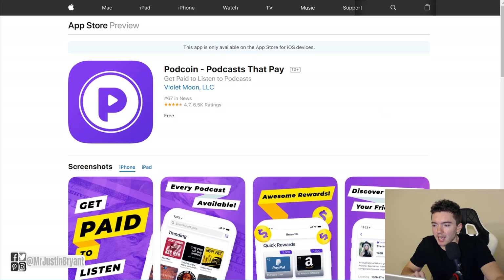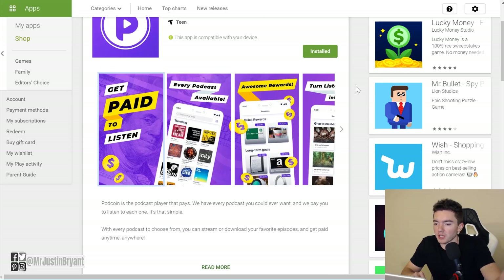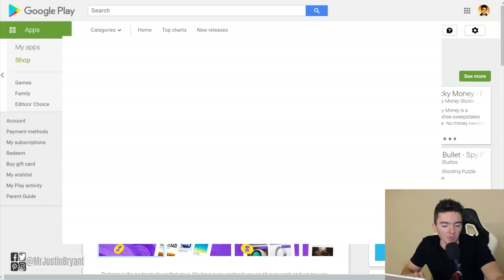It's a really cool app that has all the major podcasts — I haven't searched for a podcast and not found it. They have the Joe Rogan Experience, Tim Ferriss Show, all the big news ones, comedy ones — pretty much everything you want. You also have a referral program that can make you a lot of money — you get like 150 points per referral, so if you want to cash out more often you might want to get a few referrals. Hopefully this was helpful — check out the playlist and show notes for more apps like these.